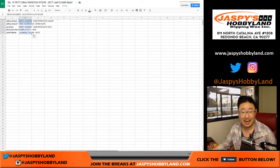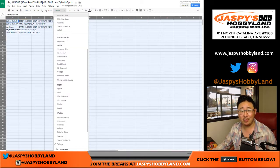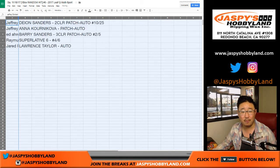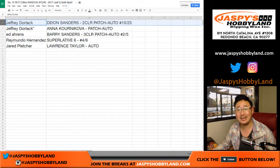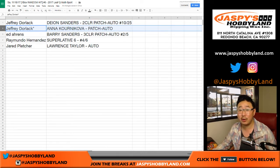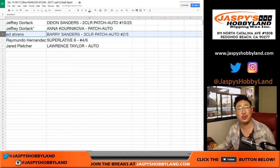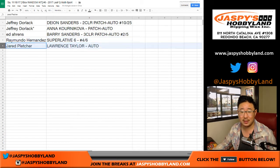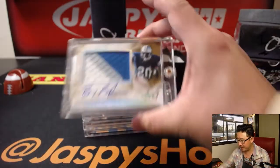This is a great box — I like random hit breaks where pretty much every hit is a nice one. So Jeff gets Deion Sanders two color patch auto 10 out of 25, and also Anna Kournikova patch auto. Ed gets the Barry Sanders three color patch auto two out of five — all aboard the big hit express! Raymundo gets the Superlative Six four out of six with those legendary quarterbacks. And Jared gets the Lawrence Taylor autograph. Excellent — there you go.